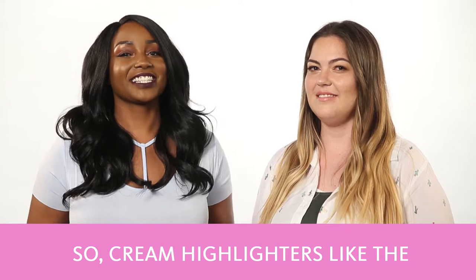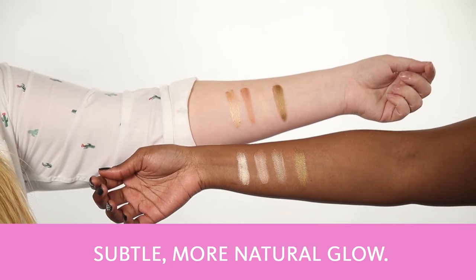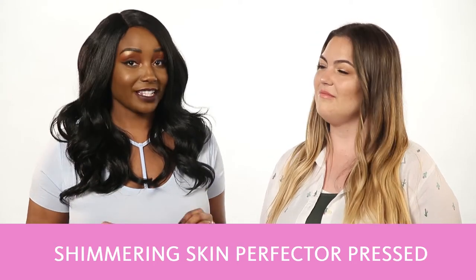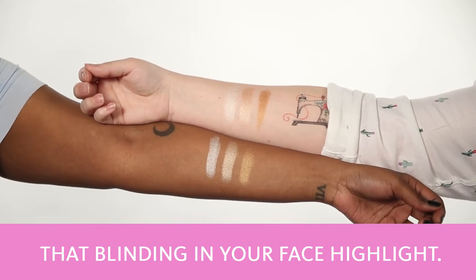Cream highlighters like the Shimmering Skin Perfector Poured from Becca are great for those who are looking for a more matte, subtle, more natural glow. While powder highlighters like the Shimmering Skin Perfector Pressed from Becca are a great way to give that blinding, in-your-face highlight.